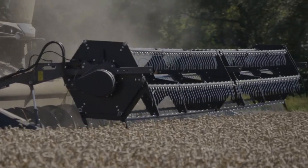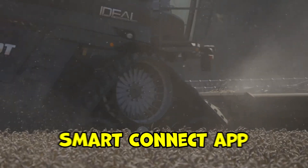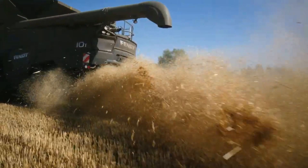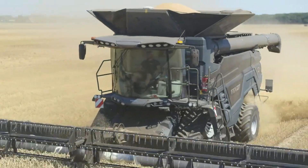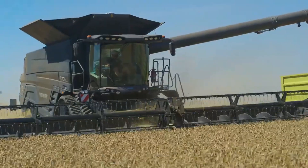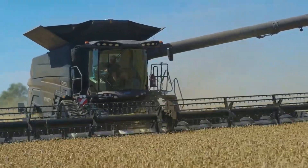The Combine also boasts smart connectivity features through the Smart Connect app, allowing farmers to monitor machine data in real-time from their smartphones or tablets. This remote monitoring capability helps manage operations more efficiently and make informed decisions.